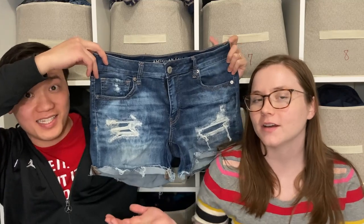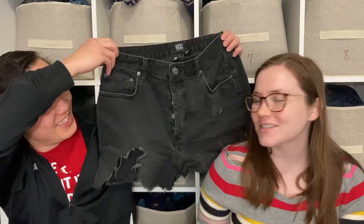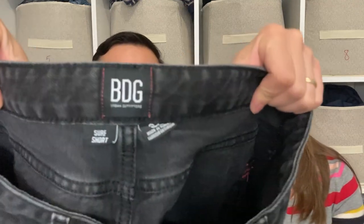Here we have some American Eagle jean shorts — we love picking these up; they sell for about $15 but sell pretty quickly. We're definitely on the lookout for shorts now that spring is starting. Some BDG shorts as well, which should sell for $10 to $15 — I'll most likely take these into Buffalo Exchange.